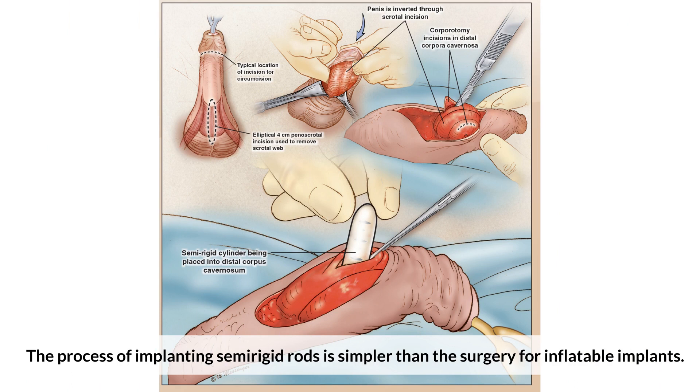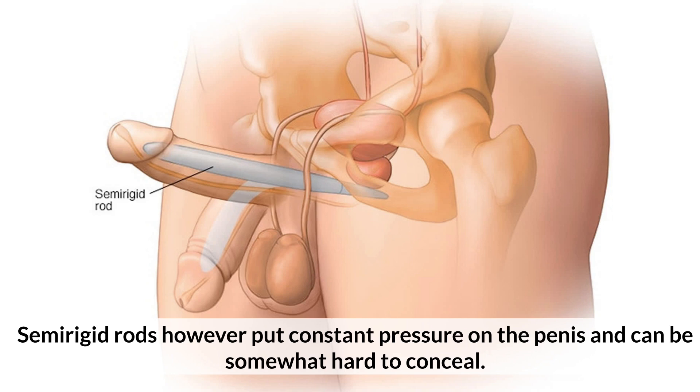The process of implanting semi-rigid rods is similar to the surgery for inflatable implants. Semi-rigid rods, however, put constant pressure on the penis and can be somewhat hard to conceal.